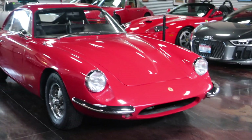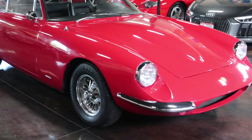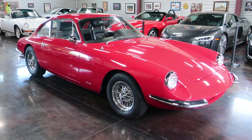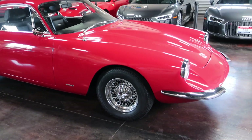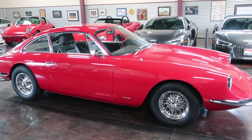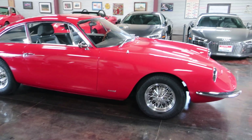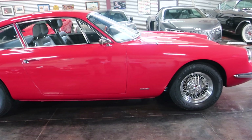To understand it, you need to understand the Apollo history. Apollo had a short three-year run in the early mid-60s with an Italian-designed body. The bodies were shipped over to Oakland and mated with American running gear, specifically a Buick engine.